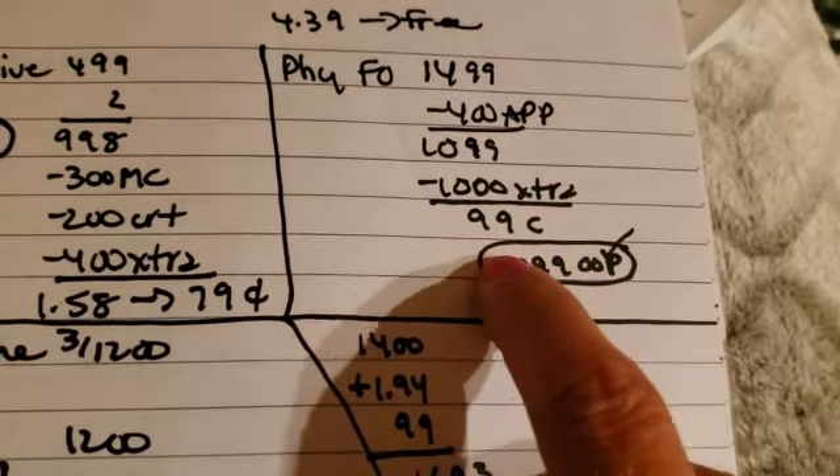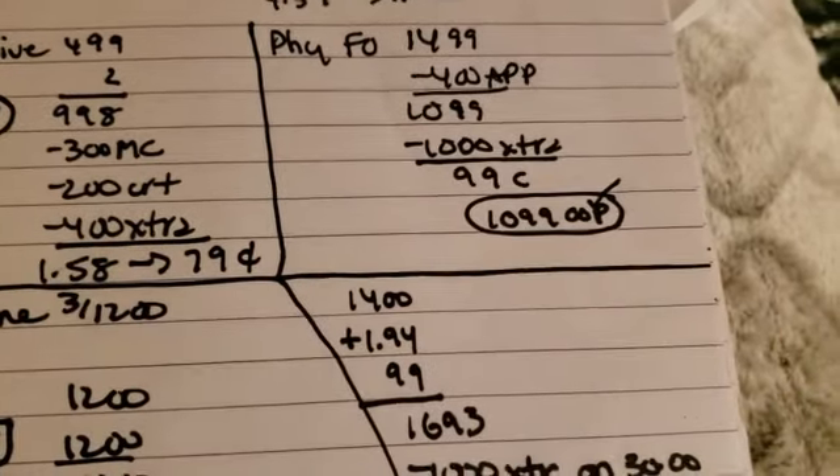So we got $10 back in extra bucks and it ended up being $0.99. We did spend $10.99 out of pocket.